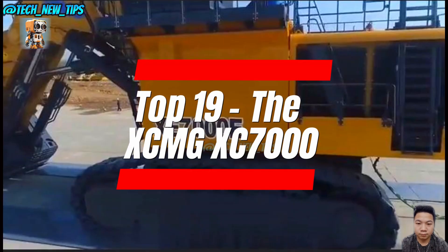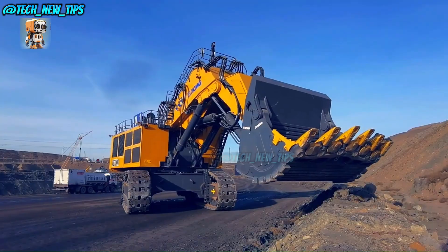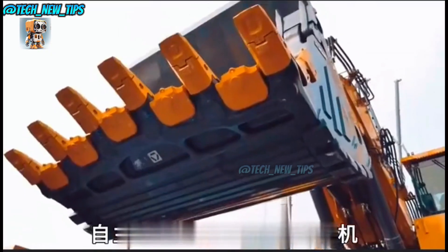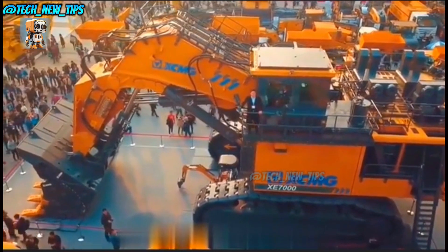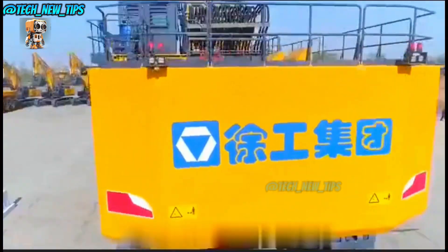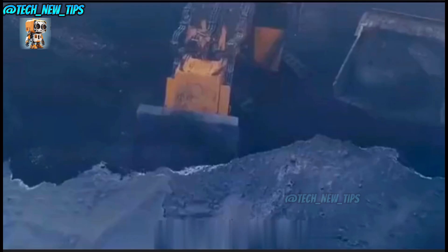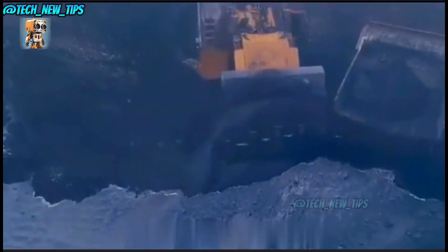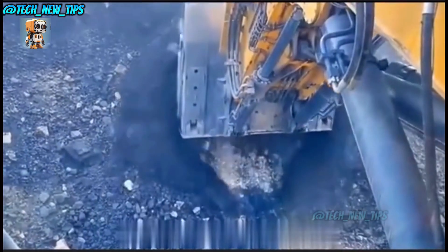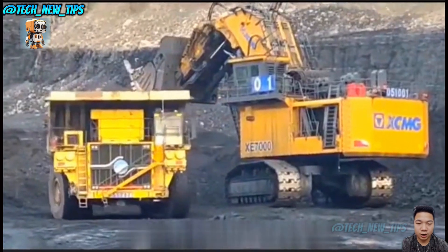Number 19 is where China flexes its muscle. Meet the XC-7000, China's largest excavator. Created by the XCMG Group, this hydraulic titan has opened the door for China to enter the prestigious 700-ton excavator club, standing shoulder-to-shoulder with the U.S., Japan, and Germany. Measuring 23.5 meters in length and weighing 673 tons, its shovel capacity is a monstrous 34 cubic meters — enough to scoop up 70 tons of coal in one go. When it teams up with XCMG's colossal dump trucks, it can clear over 30,000 tons of coal in an eight-hour shift.